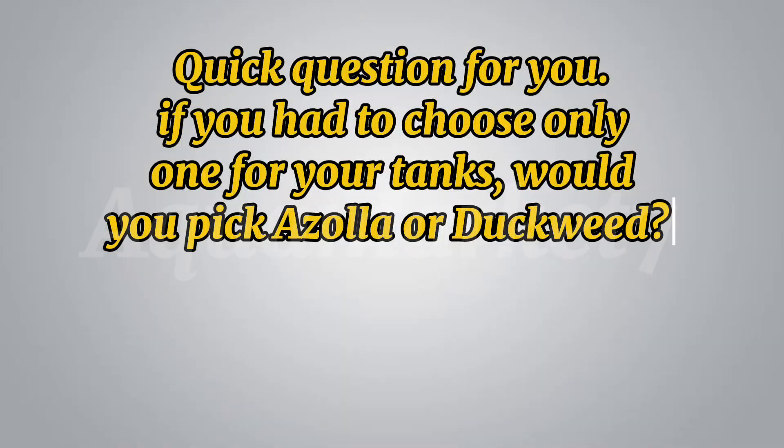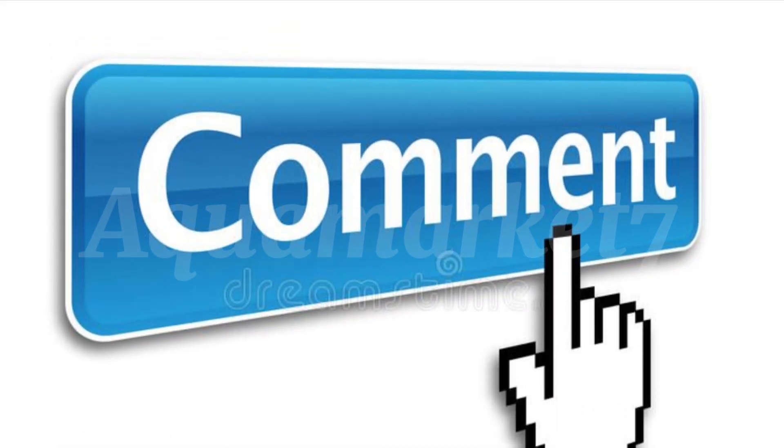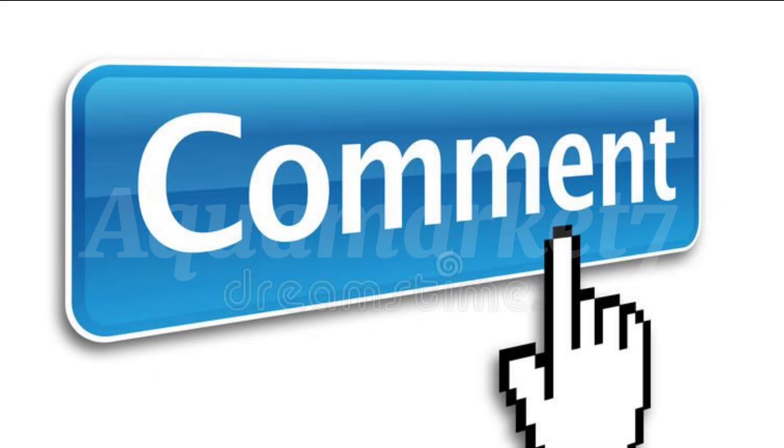Quick question for you: if you had to choose only one for your tanks, would you pick Azolla or duckweed? Drop your answer in the comments, because I want to see which one farmers trust more.